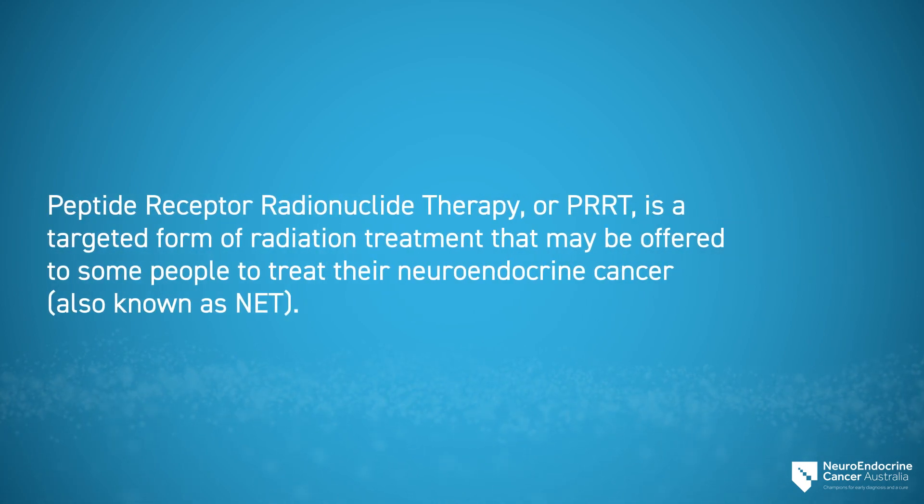Peptide receptor radionuclide therapy, or PRRT, is a targeted form of radiation treatment that may be offered to some people to treat their neuroendocrine cancer, also known as NET.